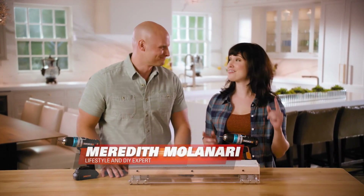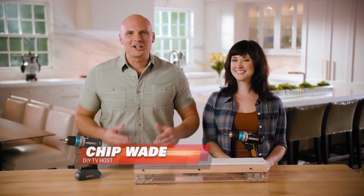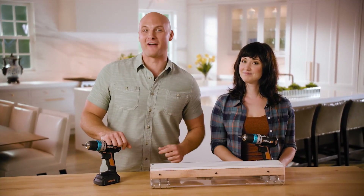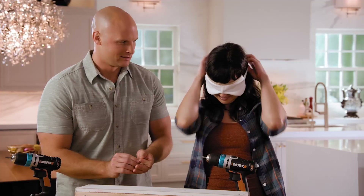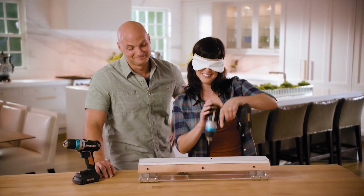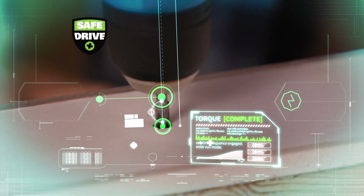You want a powerful drill, but with old drills that power could backfire — you could overdrive and ruin materials. The Works AI drill has the power but also the brains. Safe Drive senses where the screw is and stops on its own at the perfect moment. It's so smart you can use it blindfolded. Safe Drive is so precise it automatically stops driving even in something as delicate as drywall — and the result is a perfect dimple every time.